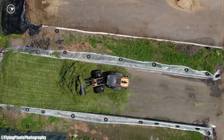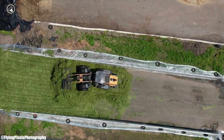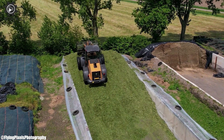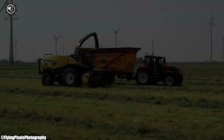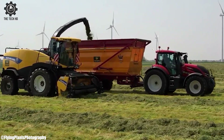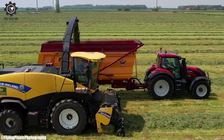The machine's technology extends to its operator-friendly interface, featuring digital displays, advanced automation, and GPS-guided steering. These features not only streamline operations but also enhance productivity, allowing for seamless control and monitoring of various parameters during the harvesting process.